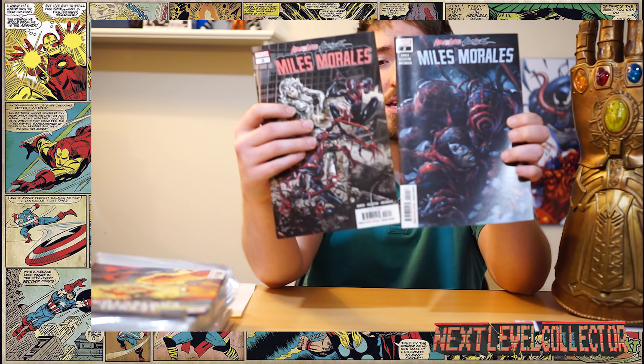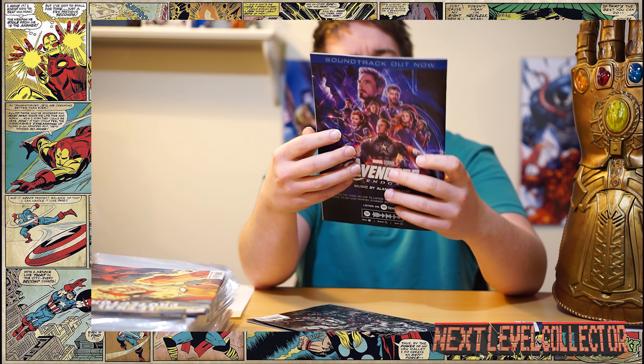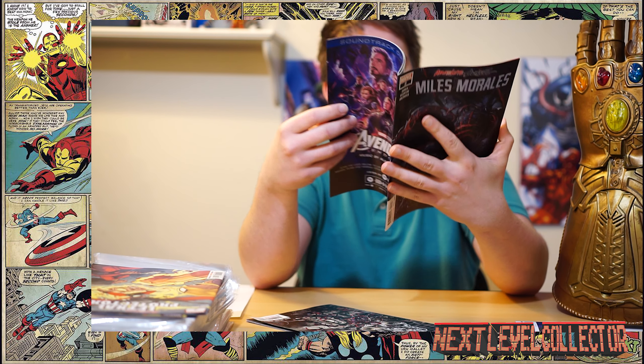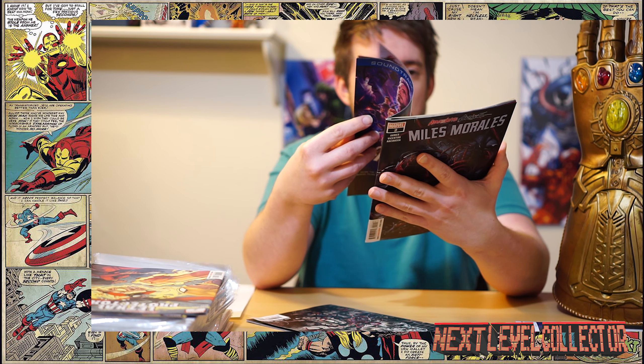I also got Absolute Carnage: Miles Morales issues two and three. I believe one of these features the debut of the Miles Morales Venom symbiote carnage form. I haven't read these yet either, so hashtag no spoilers. If you picked these up a week or two ago, leave a comment — did you like them? What did you think? What are your top reads right now?